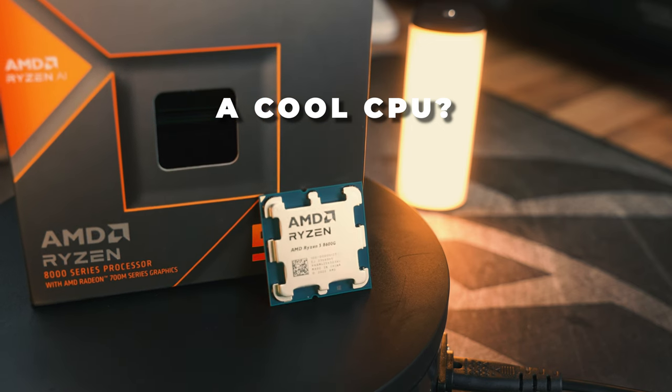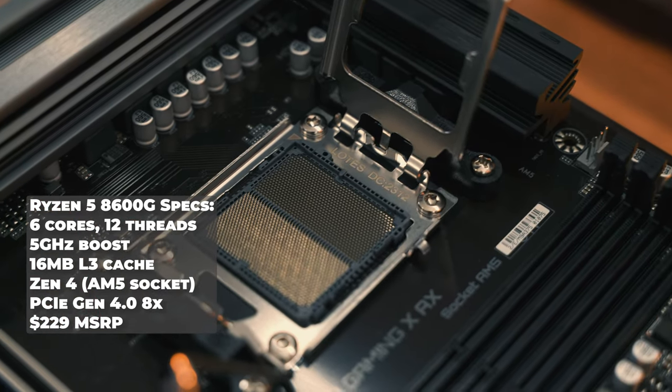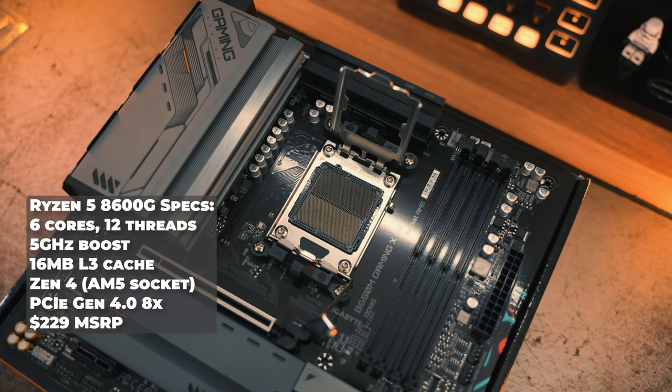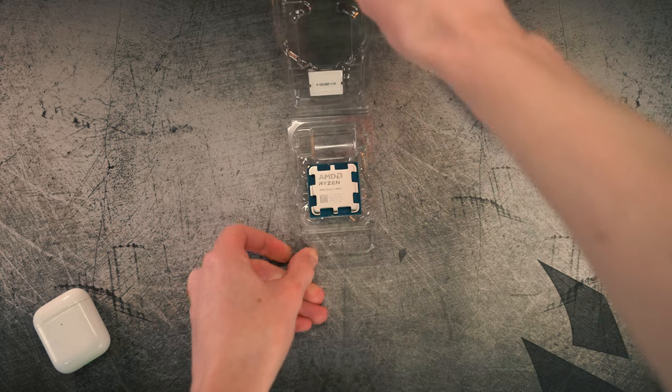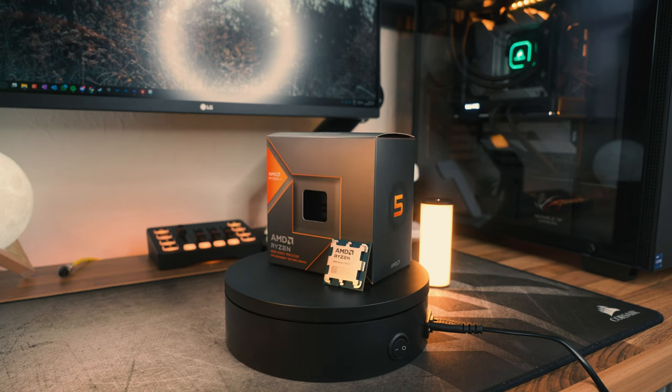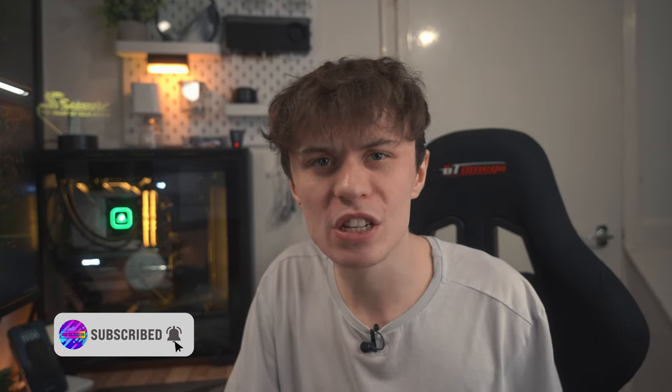The Ryzen 5 8600G is a brand new APU based on the Zen4 architecture, which means it gets all of the benefits of AM5 including DDR5 support and a long socket lifetime. More importantly, this APU has incredible integrated graphics with the Radeon 760M iGPU, which is based on RDNA 3. So unlike the 5600G which was based on Vega — which was getting on a bit by the time the 5600G came out — it's great to see modern integrated graphics in the Ryzen G APUs.